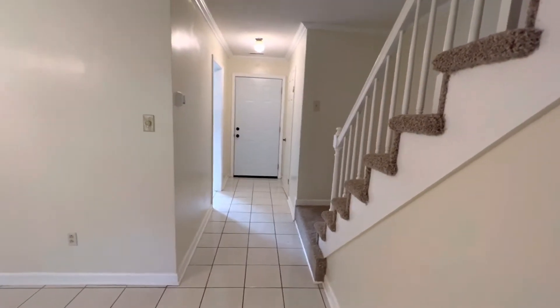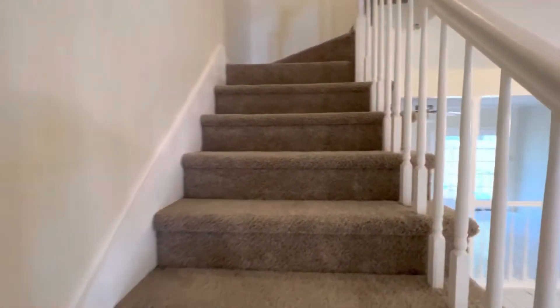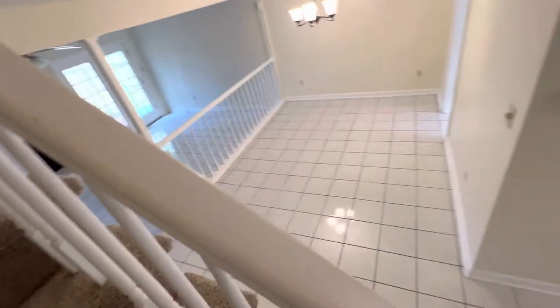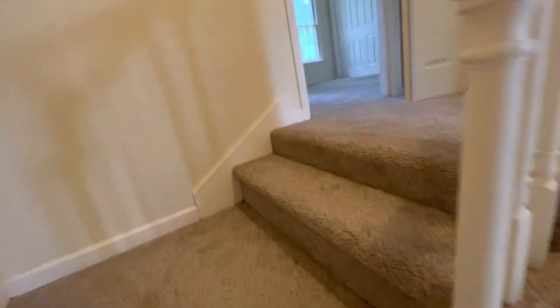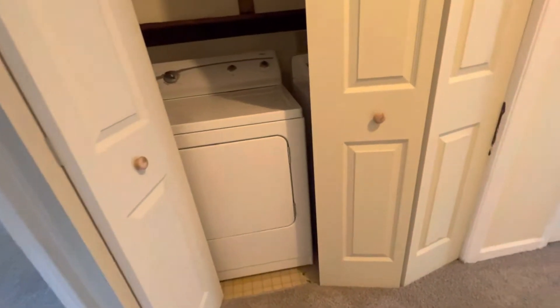We have a half bath downstairs. We're going to scamper upstairs, but I like to give you a feel for what it's like as you're going up. Again, 1,416 square feet, so you feel like you have a lot of room. Washer and dryer — check within to see if it's going to be included.